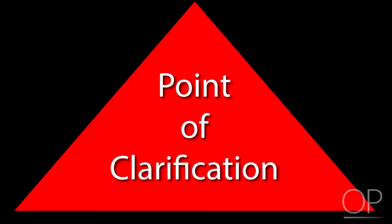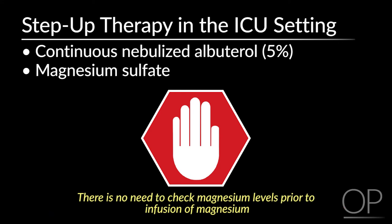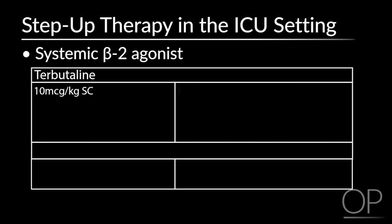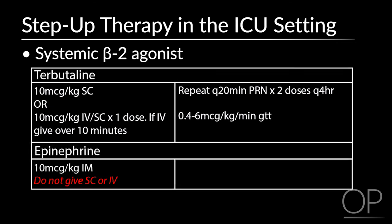Hypotension is a side effect of magnesium — consider giving a bolus of normal saline with or before magnesium administration. There is no need to check magnesium levels prior to infusion. If there is again failed response to continuous albuterol and IV magnesium therapy, systemic beta-2 agonists can be considered, such as terbutaline, given at 10 mcg per kg sub-Q and may be repeated. Terbutaline can also be given in IV formulation at 10 mcg per kg bolus over 10 minutes followed by infusion. Epinephrine can also be given at 10 mcg per kg if there is no evidence of anaphylaxis. It is recommended that either terbutaline or epinephrine is given, but not both.